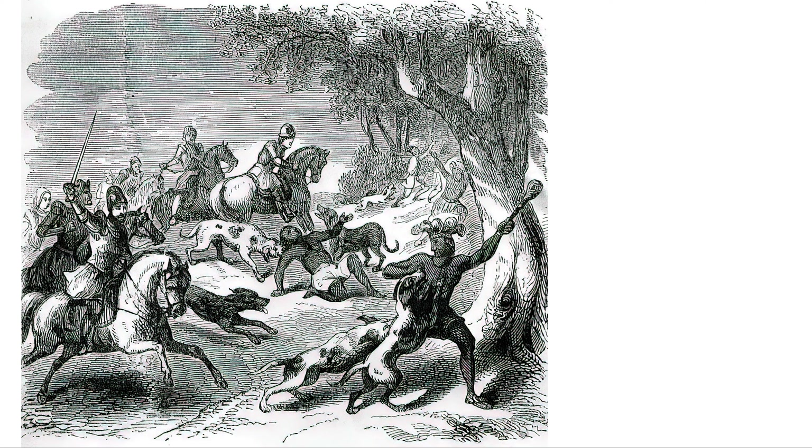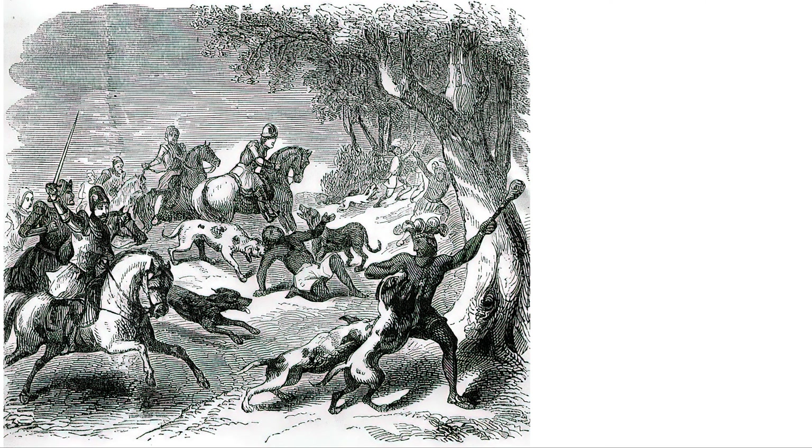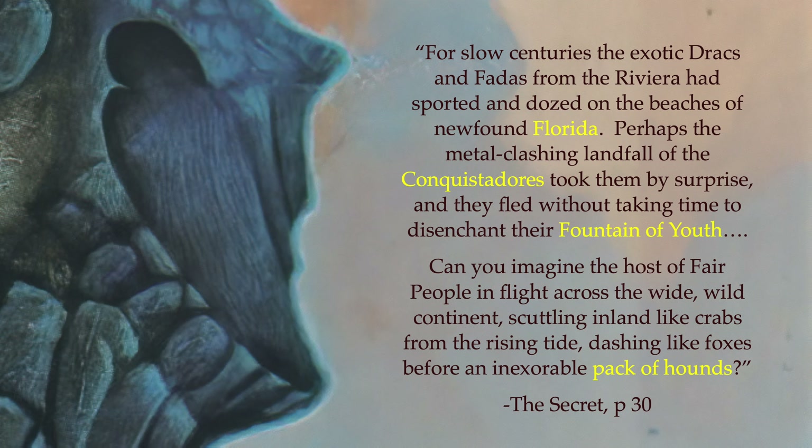However, because Spanish war dogs were associated with many atrocities, their use had fallen out of favor with the crown by the time St. Augustine was founded. The book also references Spanish war dogs in the same context as Florida, Conquistadors, and the Fountain of Youth. It's also likely that the name 'devil dogs' used later in the book is another reference to Spanish war dogs.